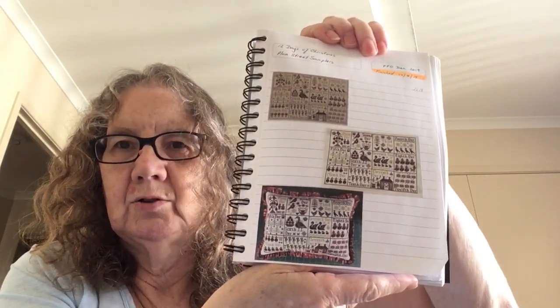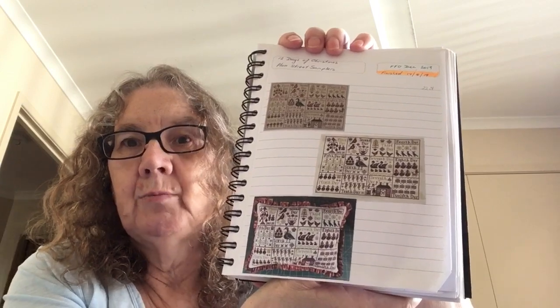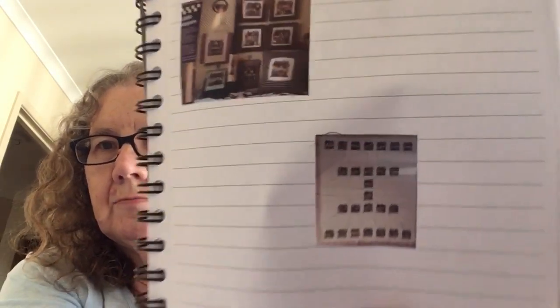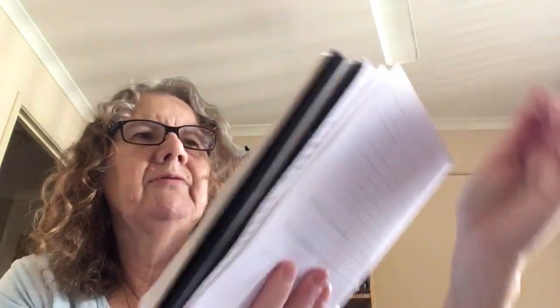I'm umming and ahhing about working my way through the book from front to back. Death by Cross Stitch will be the next one. Just to show you — this was a 12 Days of Christmas, a free one from Plum Street Samplers on their blog years ago, one of the first things I picked up when I found Flosstube because a lot of people were doing it. That was finished in 2019. And this big afghan with all the houses, I finished that in 2021.